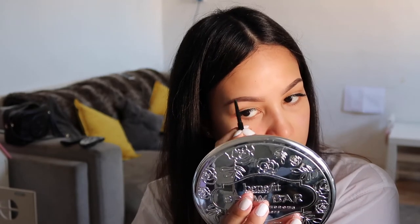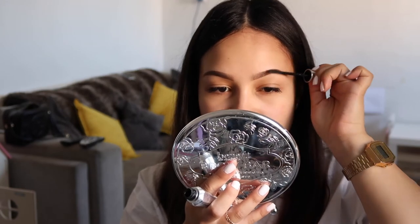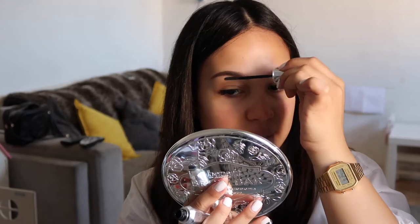Then I'm going to go onto my brows. I'm using the Anastasia Beverly Hills Brow Wiz and this one is in medium brown. I just fill them in slightly where they need it, so it's nothing — it's not going to be a big difference.